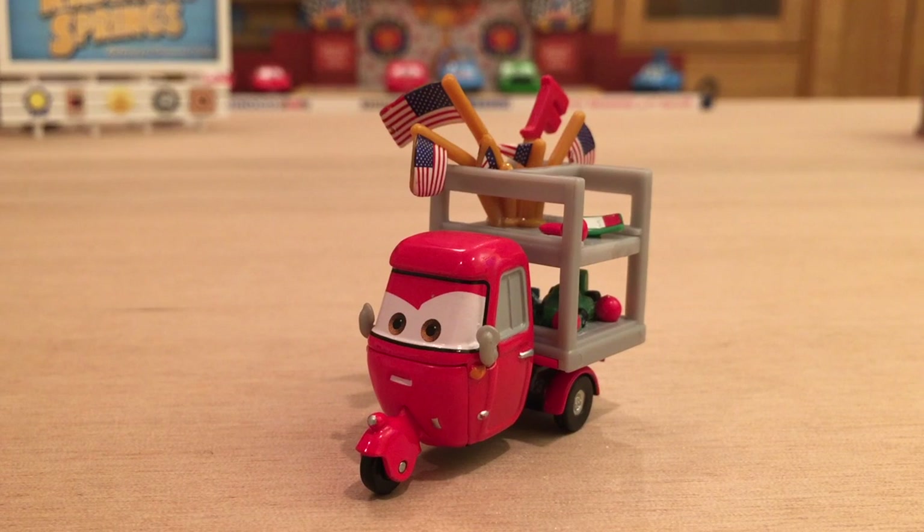Mattel started off the 2014 year with a pretty cool Superchase, being Trike Feldman, an Italian souvenir vendor. But after him, it was downhill from there as the next two Superchases were just minor variants of main characters. But nonetheless, here we have Trike Feldman and now let's get into today's suggestion video.